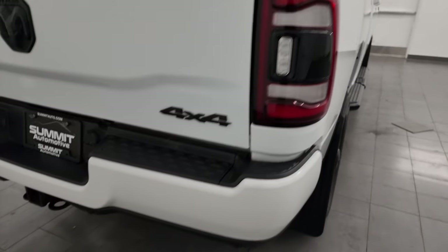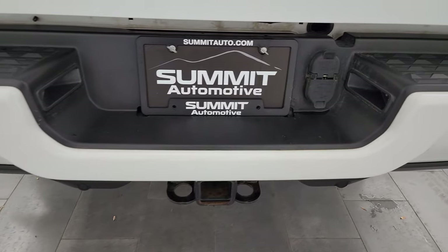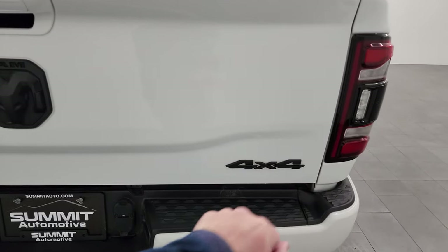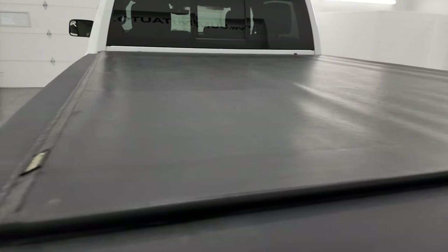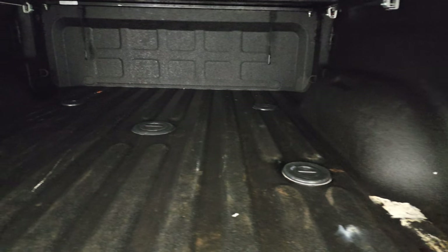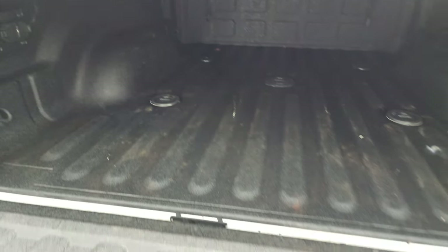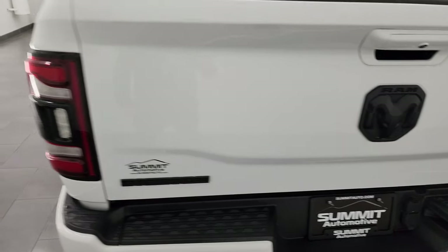The passenger side box has no dents or dings. Coming around to the back, the rear bumper is absolutely perfect. It has backup parking sensors and a full towing package which includes a receiver hitch, 4-pin and 7-pin wiring. The tailgate is in excellent condition. You get the 4x4, Ram, and Bighorn logo all blacked out — part of the Night Edition. It has a Gator roll-up soft tonneau cover in really nice shape with no rips or tears. Comes with a spray-in bed liner, fifth wheel and gooseneck prep package, and the tailgate is shock-assisted so it never slams down.